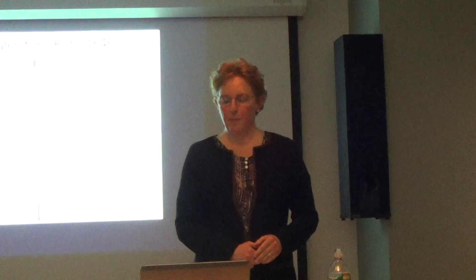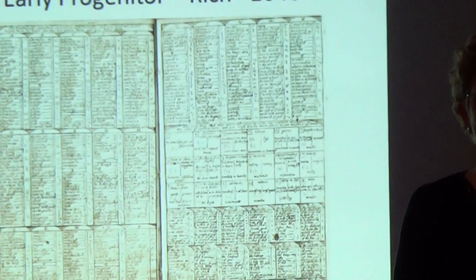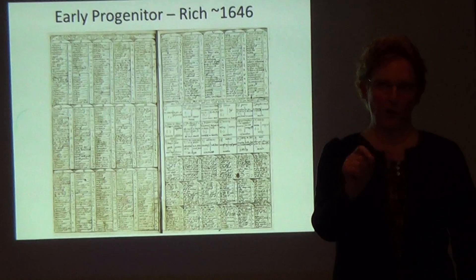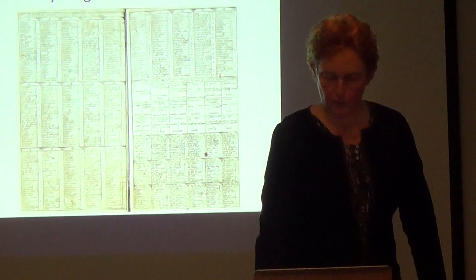It is possible to learn a shorthand system from one page if you have a teacher or a current practitioner to help as you're learning. The reason they tried to get it all on one page was because printing shorthand required copper plate engraving — it couldn't be typeset — and copper plates were expensive. This was Rich before Mason.